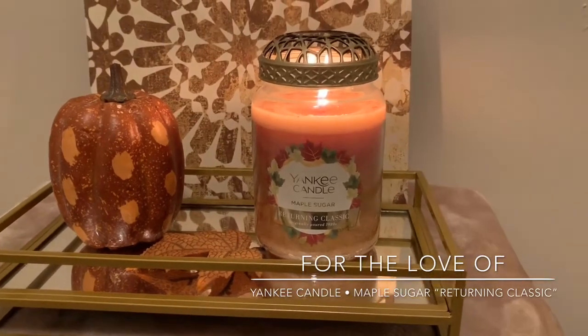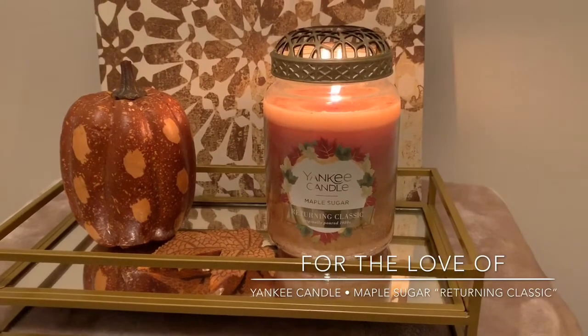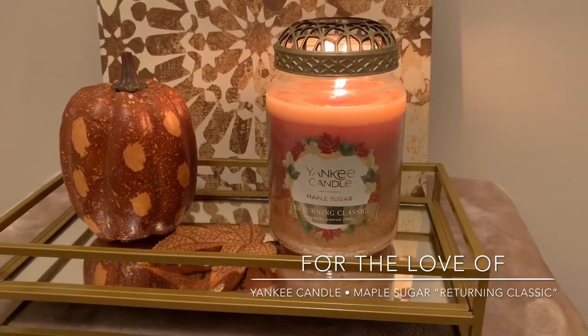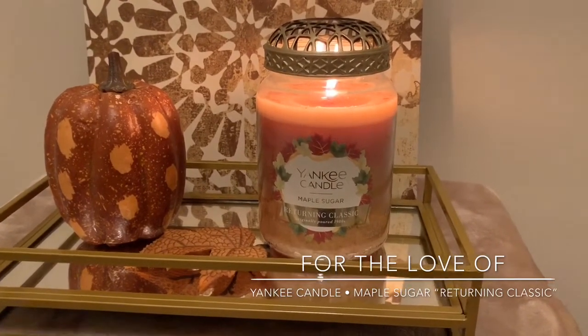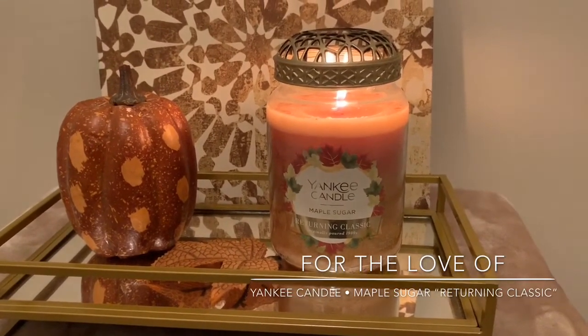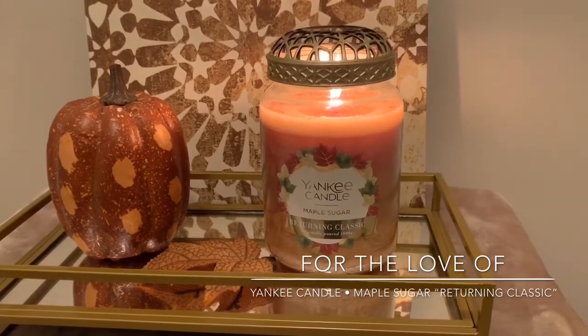To me, I would say this is probably one of the stronger — not the strongest, but one of the stronger Yankee Candles that I've burned, other than, of course, the bold, the Pink Sands Bold. But to me, this is right up there with Cafe Alfresco. It almost has that similar, almost caramelized type scent.